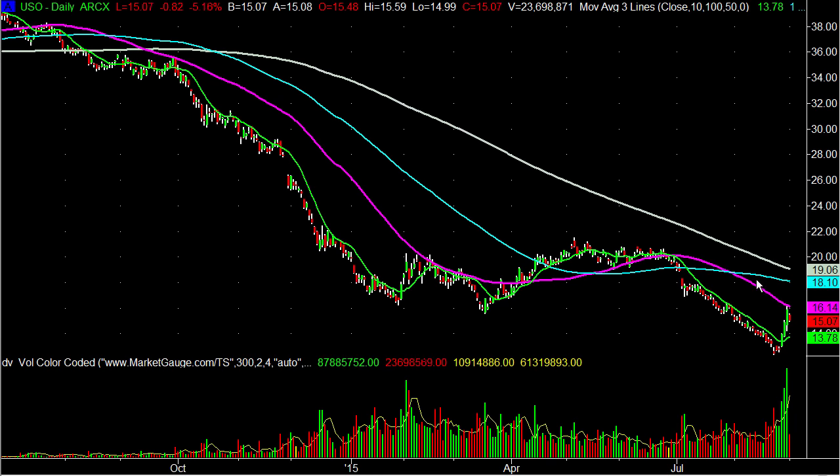Nothing magical, but very powerful. The gray one is the 200-day, the magenta one is the 50-day, the blue one is the 100-day, and the green one is the 10-day. The 200 and 10 are my staple moving averages. The 100 also holds a lot of weight with institutions, so I pay attention to that too.